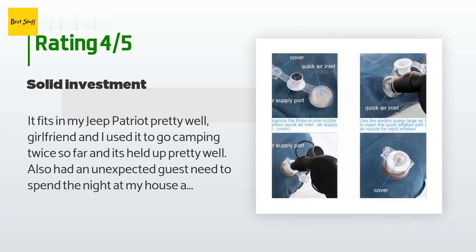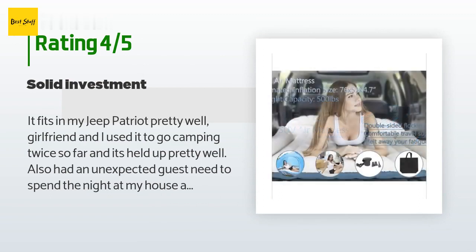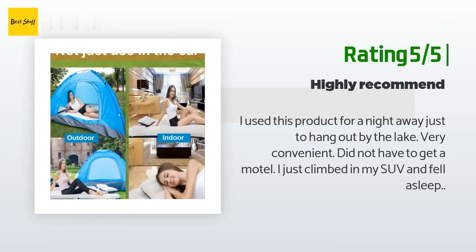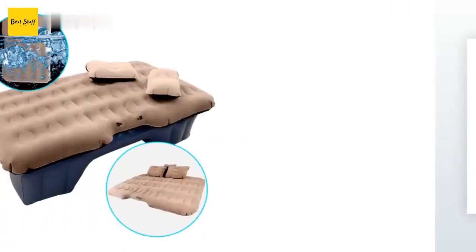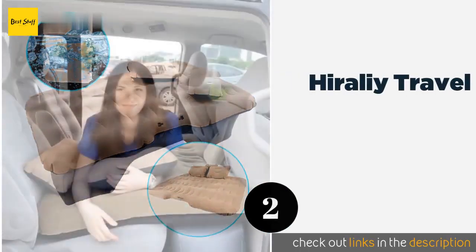"The pump has to be plugged into a cigarette plug, and they slept on it while they took my bed — still pretty damn comfy." Another happy customer said: "I used this product for a night away just to hang out by the lake. Very convenient — did not have to get a motel. I just climbed in my SUV and fell asleep."